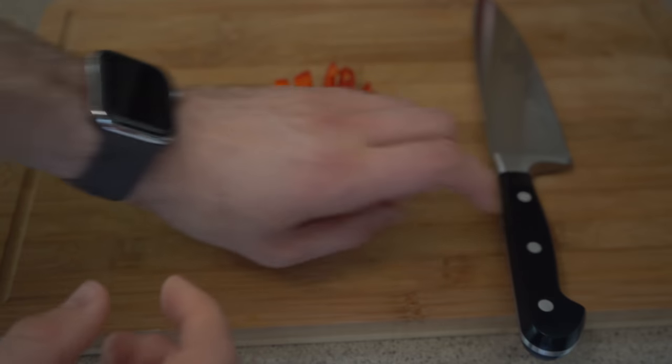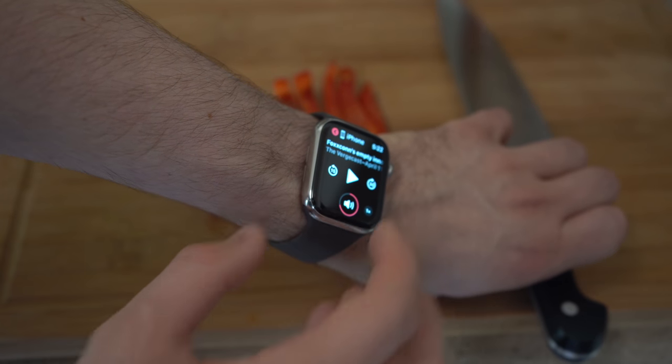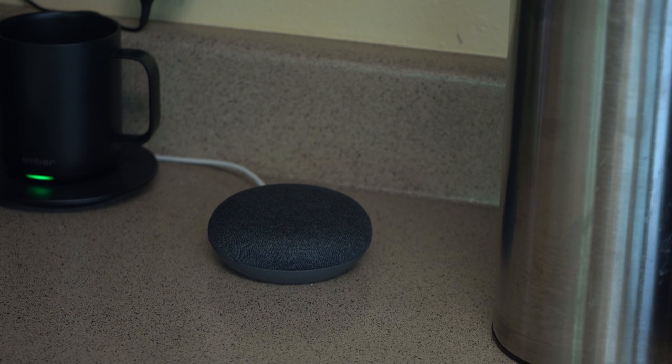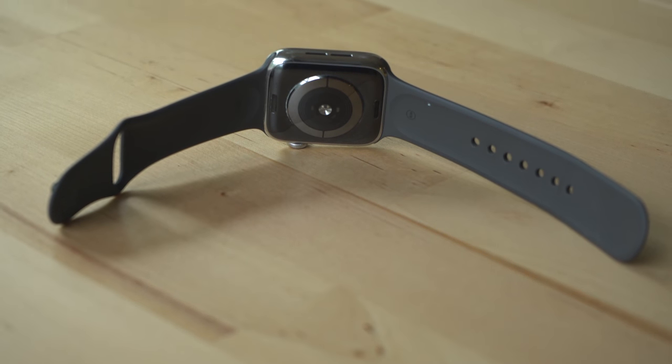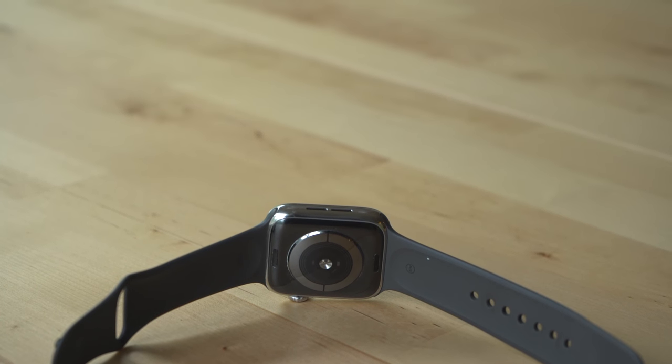You can control any media playing from your phone with the watch, including audiobooks, podcasts, and music — really useful when you're cooking and playing media on Bluetooth speakers. The Apple Watch also comes in an LTE version, which means you don't have to have your phone with you on a run or walk. You can play Apple Music or songs from your iTunes library downloaded to the watch on wireless earbuds like AirPods, or stream podcasts over LTE. You don't have to get a Series 4 for LTE — the Series 3 has it too, and both LTE versions have built-in GPS to track your run routes.